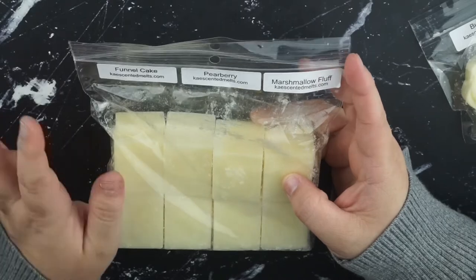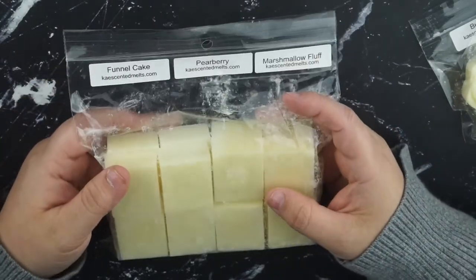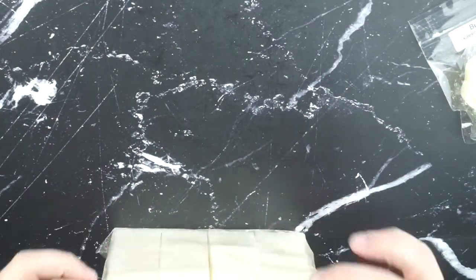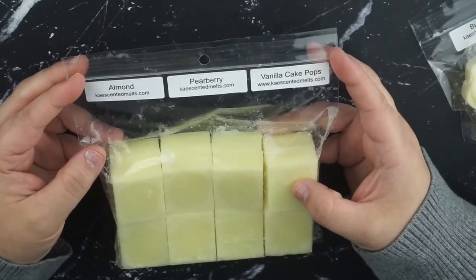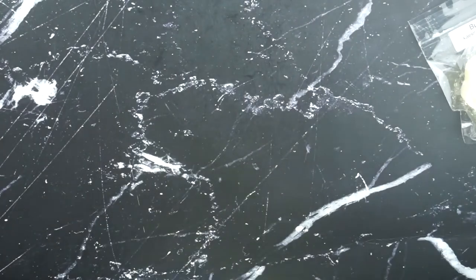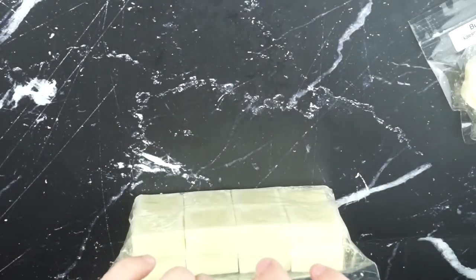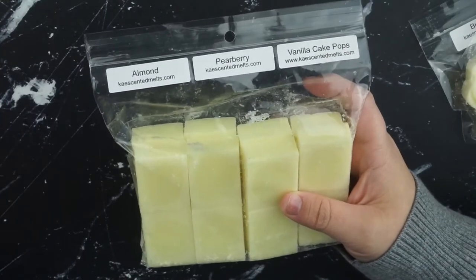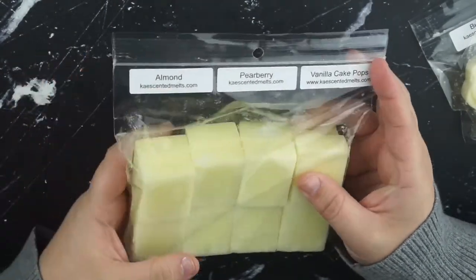I really like the funnel cake and marshmallow fluff, and I like the idea of it paired with a fruit. So I kind of want to try it with blueberry and maybe strawberry as well. One is almond, pear berry, and vanilla cake pops. It's a very nutty, cakey scent, and then the pear berry just adds the perfect amount of fruity scent in the background. This is another one I'd like to try with blueberry.